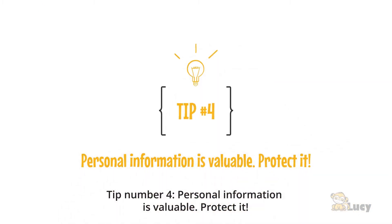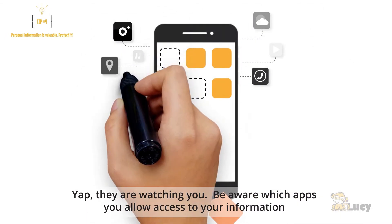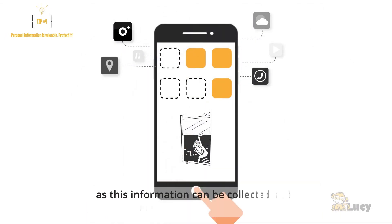Tip number four: personal information is valuable — protect it. Be aware of which apps you allow access to your information, as this information can be collected and used in a malicious way.